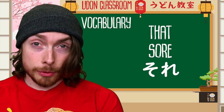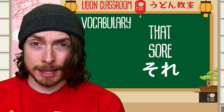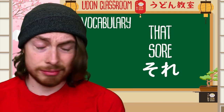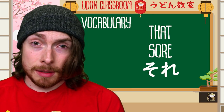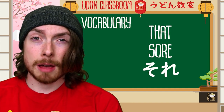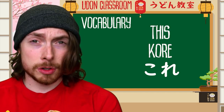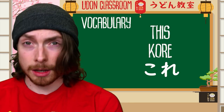The next word, number three, is sore — and this means 'that.' You can imagine saying, 'I am sore, sore that you are unable to attend this lesson. I'm sore that you cannot learn Japanese today.' The next word is kore — and this is the opposite of sore, which means 'this.' So sore was 'that' and kore is 'this.'